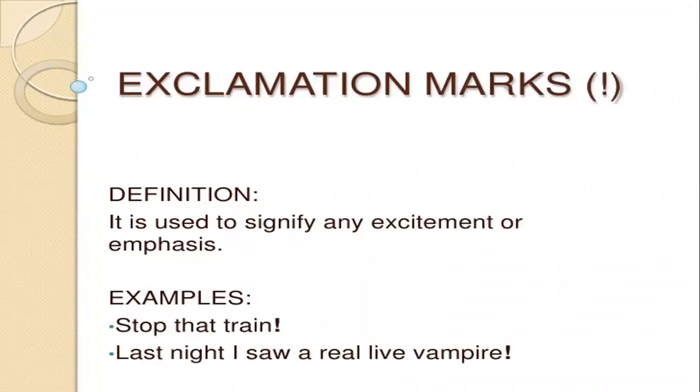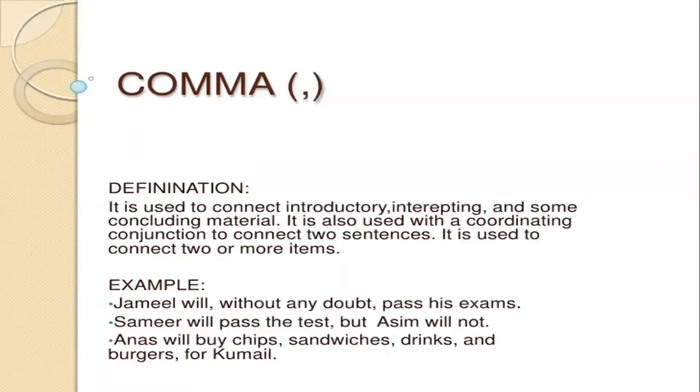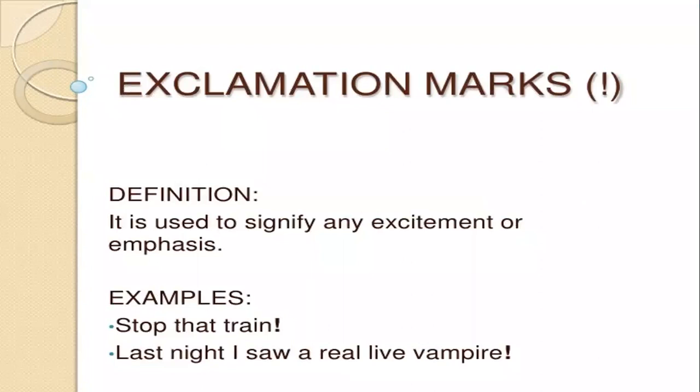Now, exclamation mark. Words like wow and oh are also exclamation marks that we sometimes use in our life. The definition for exclamation marks: it is used to signify any excitement or emphasis. Example: stop that train! Last night I saw a real-life vampire!